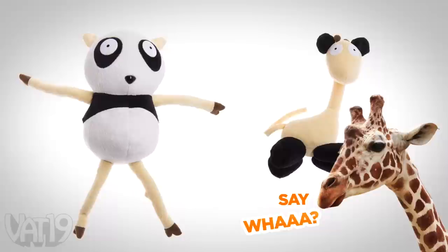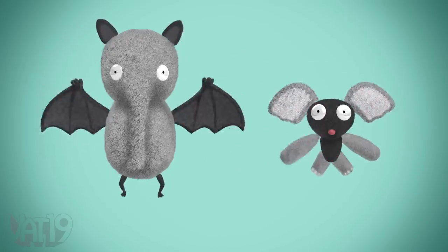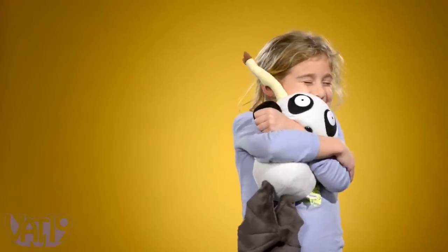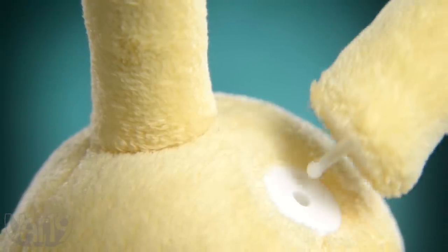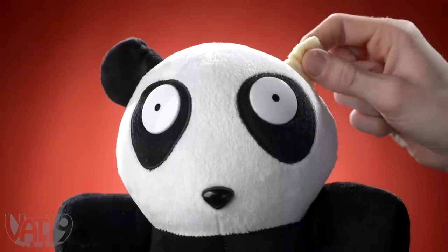Say what? The arms, legs, and ears of each animal can detach and mismatch to make all new species. Take the animals and build your own bataphen. Tear it apart and remake it into an elabat, and then rearrange it into something too weird to have a name. Thanks to the durable plastic pin and socket attachments, switching out body parts is a snap. Each appendage securely locks into place again and again.